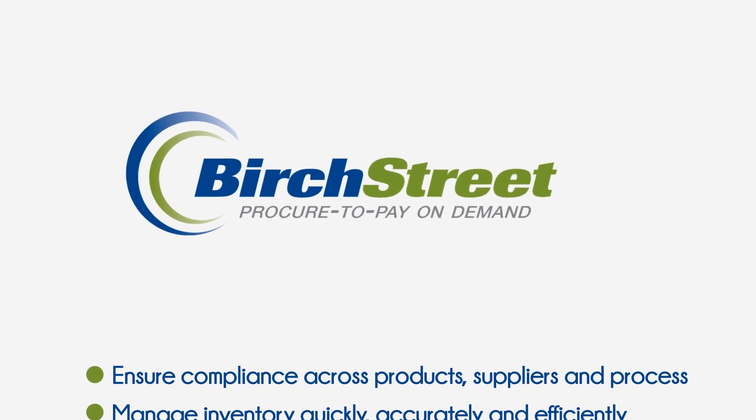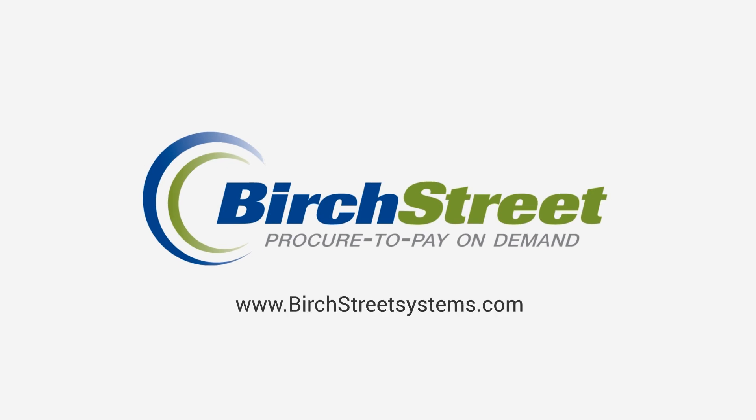For more info, visit www.birchstreetsystems.com.